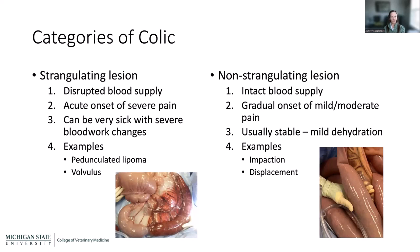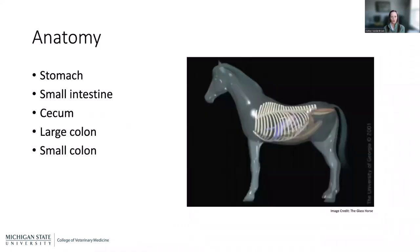It's really important to differentiate: is the blood supply intact or not? That is one of the primary reasons we either go straight to surgery or elect medical management first. It's a kind of fork in the road for decision-making. These anatomy images are from the Glass Horse, created at the University of Georgia.